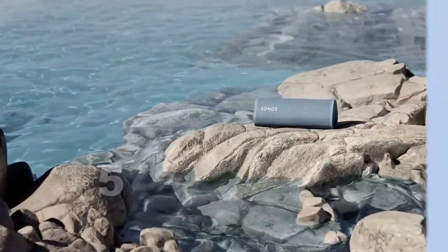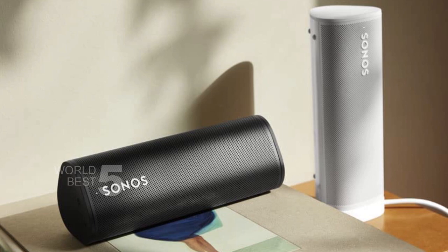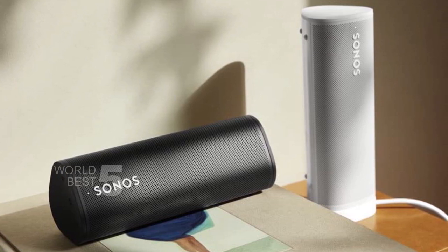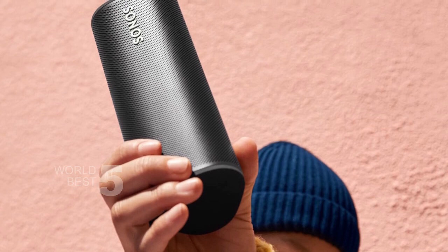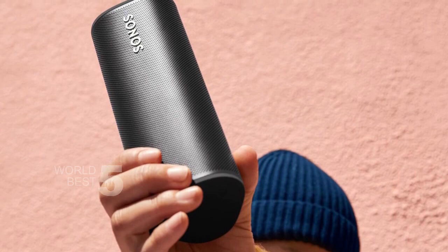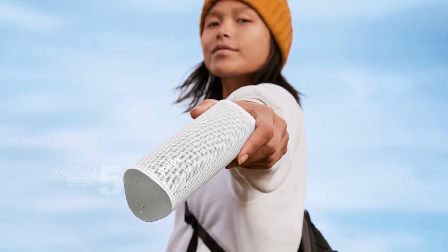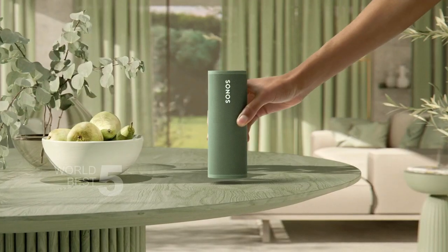Recharging is a breeze with the included USB-C cable and any 7.5W, 5V, 1.5A or 2.1A or higher USB power adapter, or any Qi wireless charger. The Sonos Roam also allows you to create a multi-room sound system with other Sonos speakers, so you can enjoy music, TV, and more all around your home. Overall, the Sonos Roam is an excellent investment for anyone who wants a high-quality, versatile speaker that can keep up with their busy lifestyle, so don't hesitate to try it out.